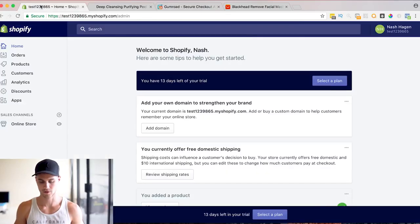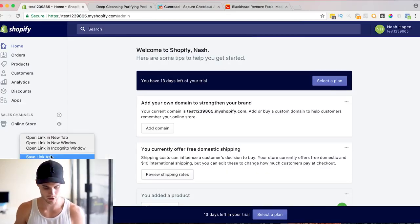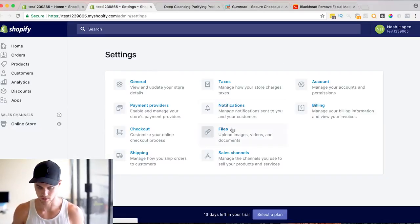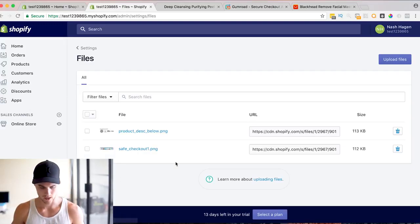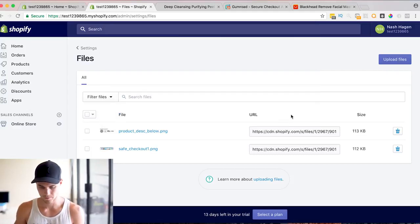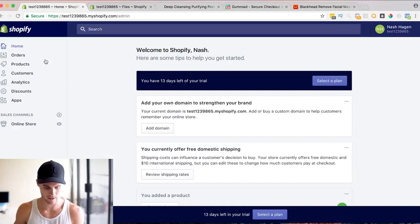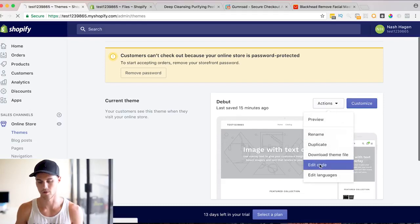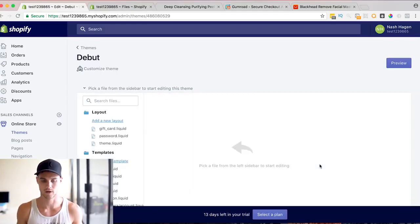Once you download it, hop over to the main Shopify screen and open up settings in a new window. Go to Files, and just hit upload file — it's going to be these two images that you want to upload. Then go back to the online store and hit Actions > Edit Code. Obviously if you don't know what you're doing be careful, but I'll walk you through it so there should be no problems.